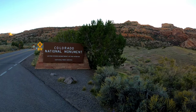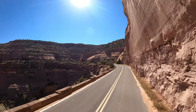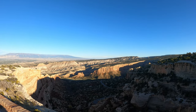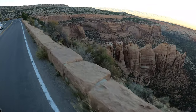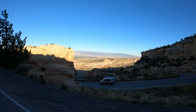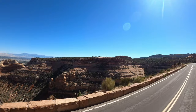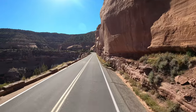Today we are in the Colorado National Monument and we are cruising the Rim Rock Drive. If you are anywhere near Western Colorado, you've got to put this National Monument on your itinerary and make it part of your trip.